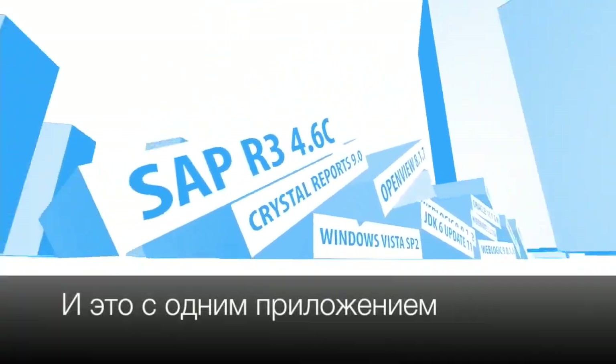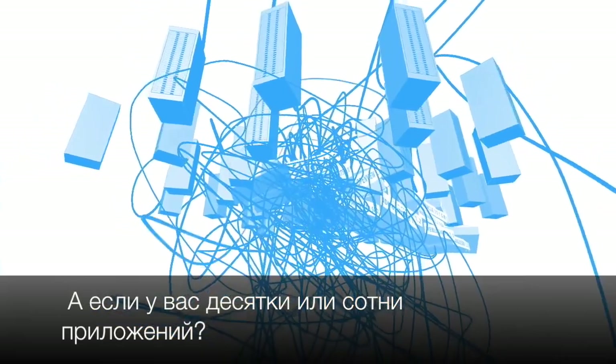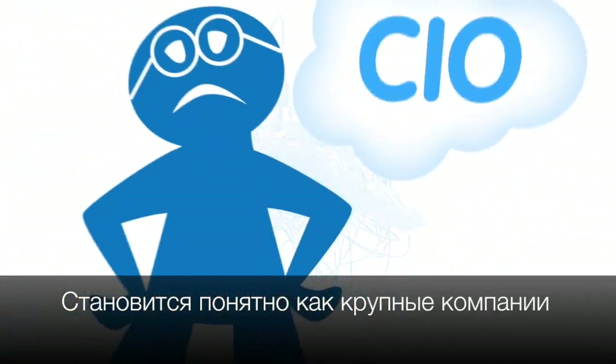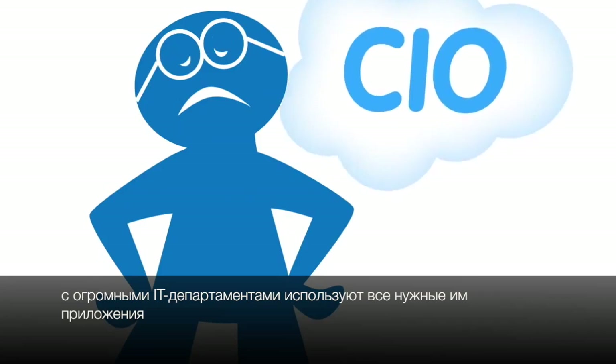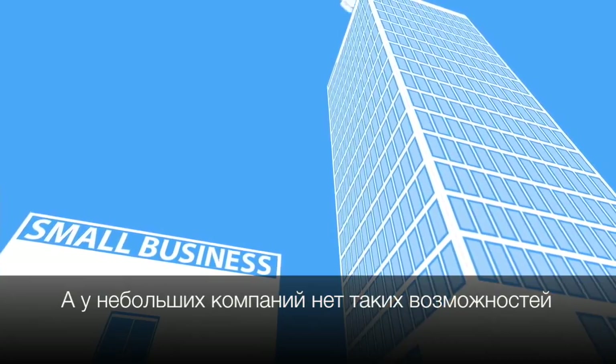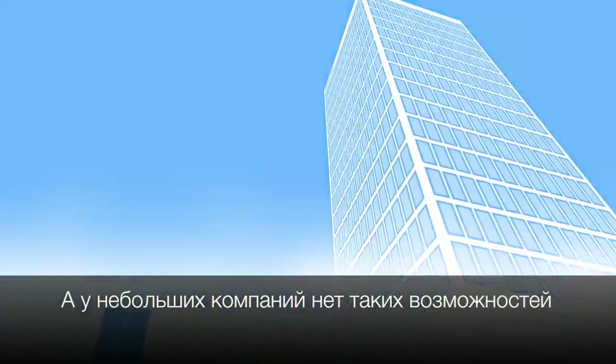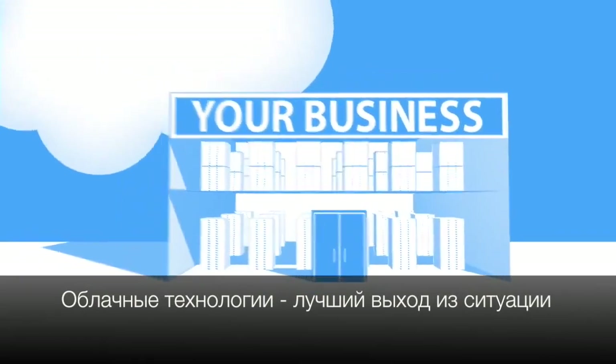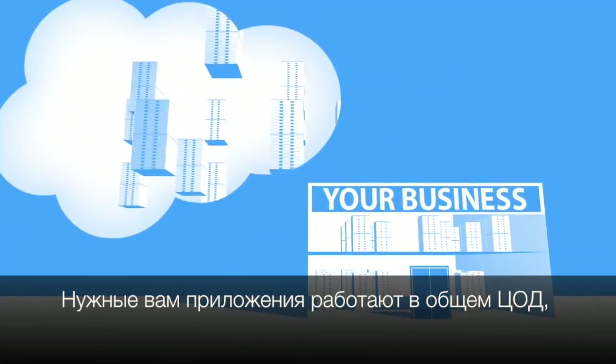Now this is for one app. When you multiply these headaches across dozens or hundreds of apps, it's easy to see why even the biggest companies with the best IT departments aren't getting the apps they need — and small businesses don't have a chance. Cloud computing is a better way to run your business. Instead of running your apps yourself, they run on a shared data center.